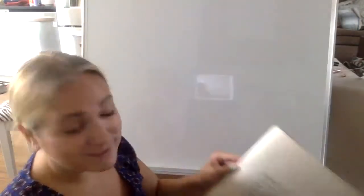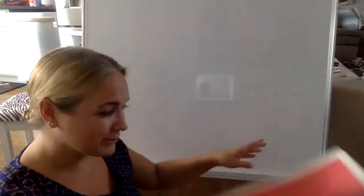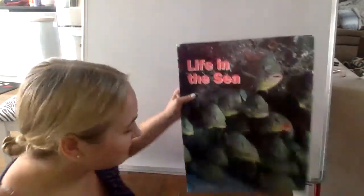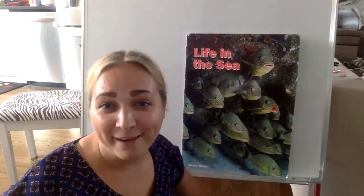All right, boys and girls, that was our story today — Life in the Sea. I hope you guys enjoyed our little story about animals that live in the sea. Stay tuned for more ocean fun. Bye, boys and girls!